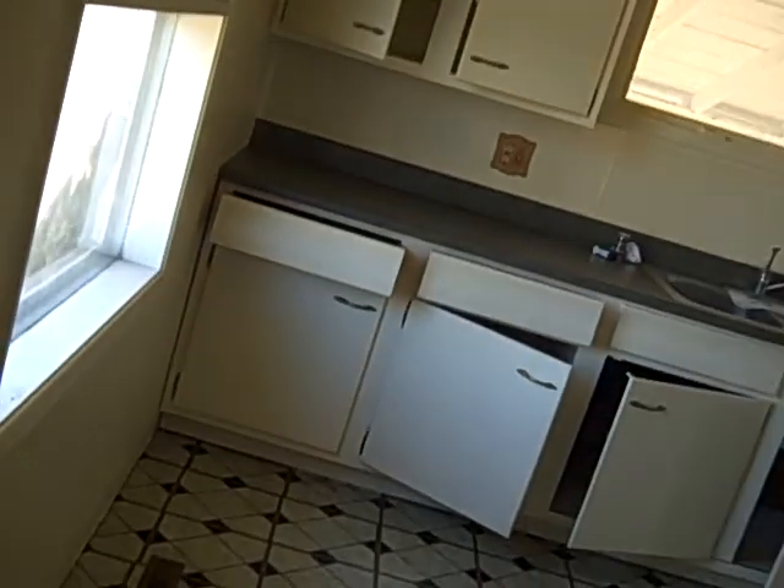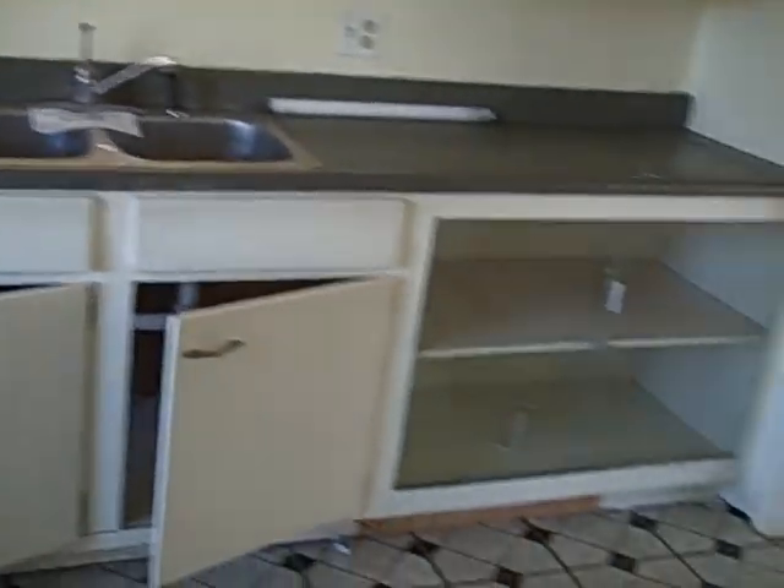Third bedroom — it goes into the kitchen. You could even use this as a dining room if you didn't need a third bedroom. Let's go into the kitchen. Cabinets in good shape, really good shape. Nice.